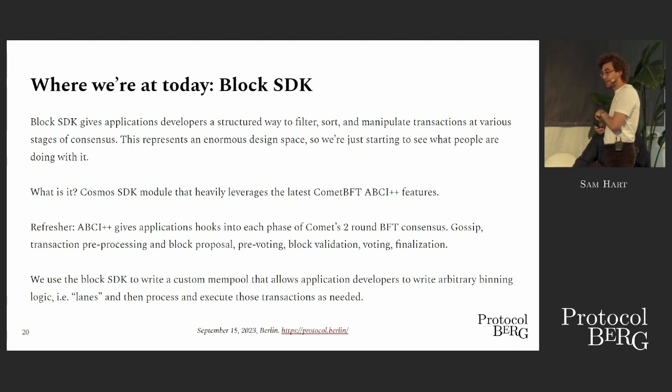This makes building MEV solutions quite interesting in Cosmos. One, if you want to do something radical with your block space, this might be why you'd build a Cosmos application. But it also means there's a lot of heterogeneity in the network and a lot of cat-herding necessary to create any kind of standardization across these different applications. In order to get a little bit of additional standardization, we built a product called the Block SDK.